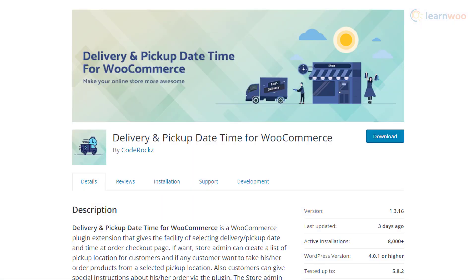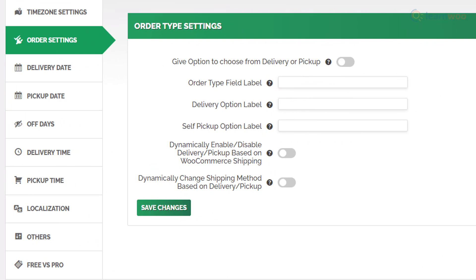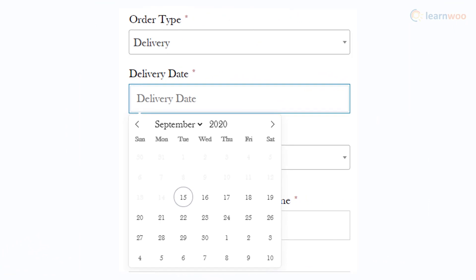The Delivery and Pickup Date Time plugin provides a lot of control for WooCommerce store owners to set delivery and pickup times on their stores. You will be able to list a number of locations from which customers can choose a preferred location and time. When required, store owners will have the option to change the delivery time from the store admin. The plugin also allows customers to add specific delivery instructions when needed.